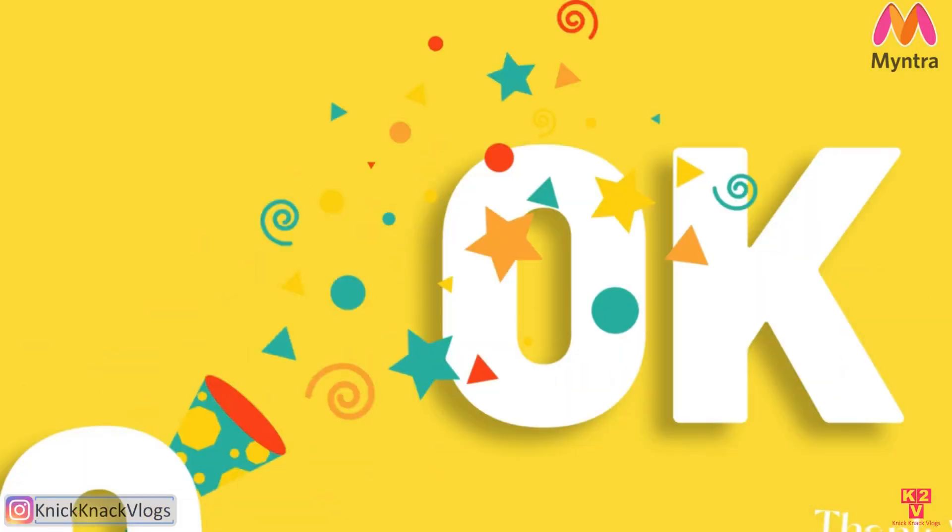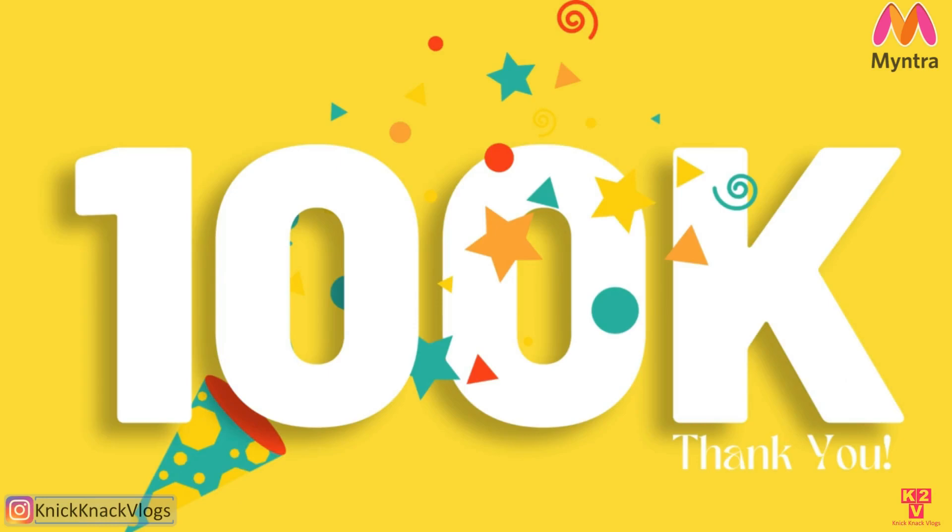Hi guys, welcome to my channel. I am Swati. How are you all? I hope you all are doing great. We are a 100k family now, so thank you for all your support and thanks to all my subscribers.